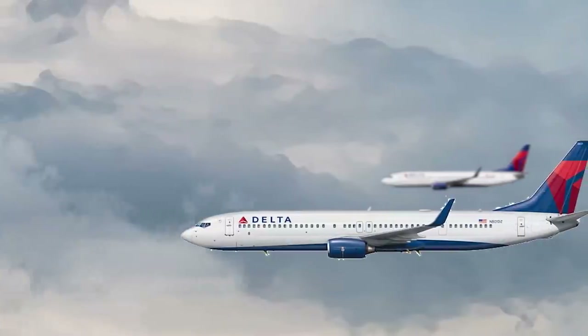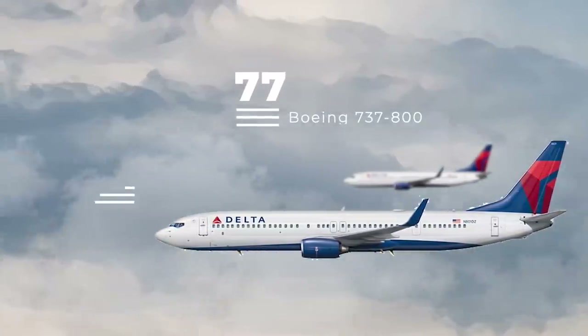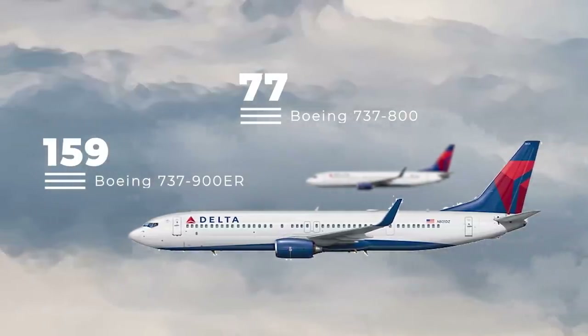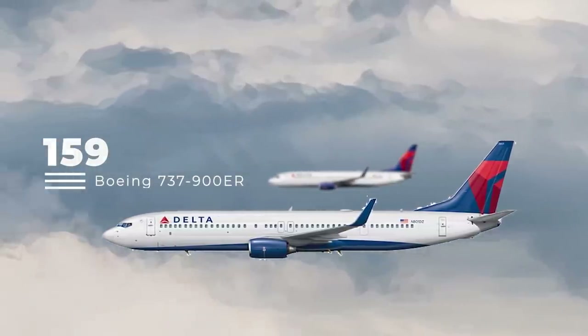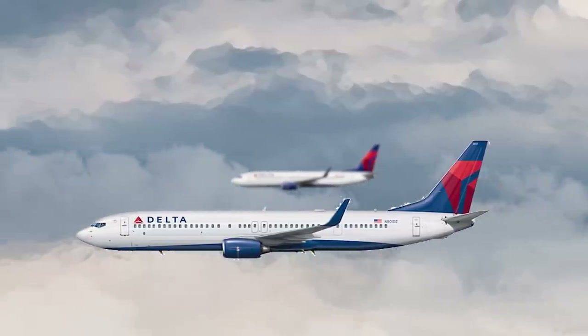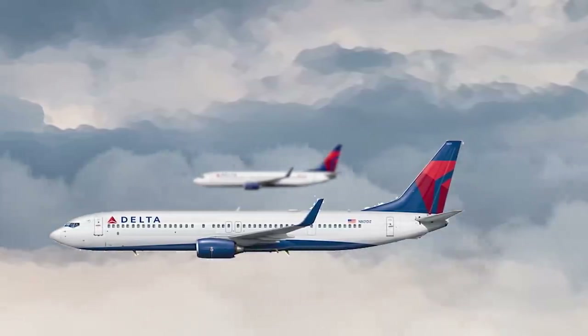Moving on, Delta has two types of 737s in its fleet: the 737-800 and the larger 737-900ER. The Dash 900ER fleet is larger than the Dash 800 fleet, and Delta has been inducting some used 737-900ERs into its fleet as part of its rebuilding after the mass retirements of 2020.